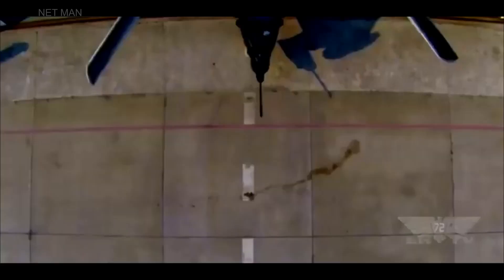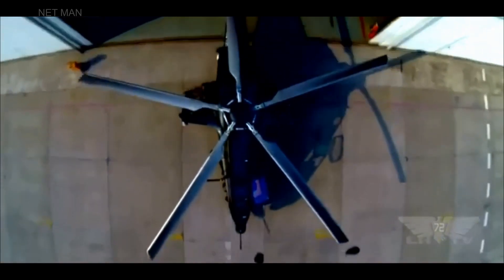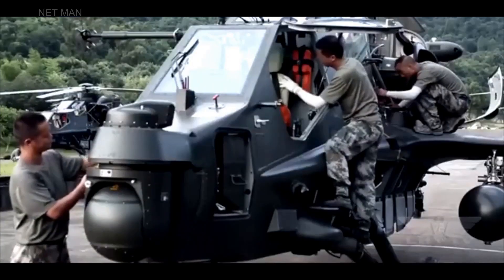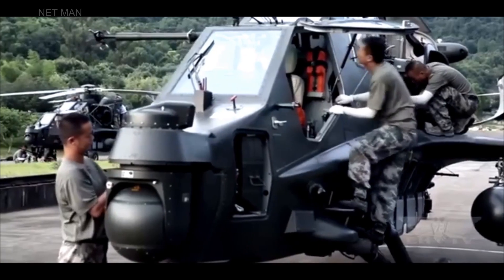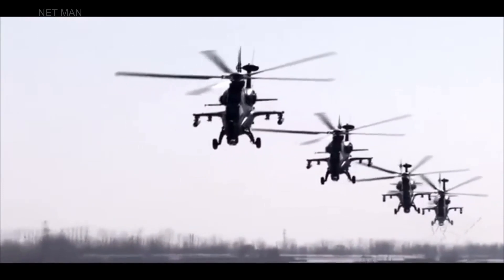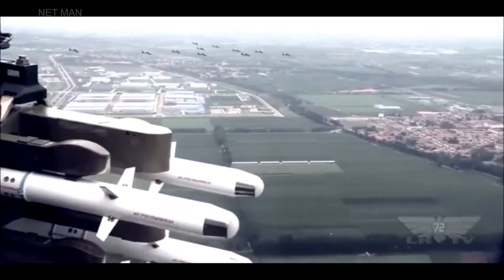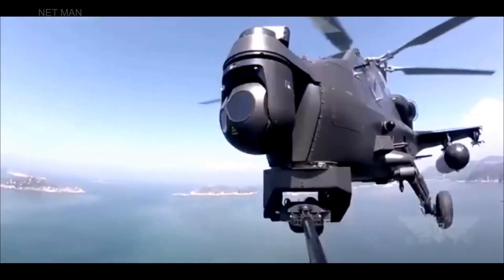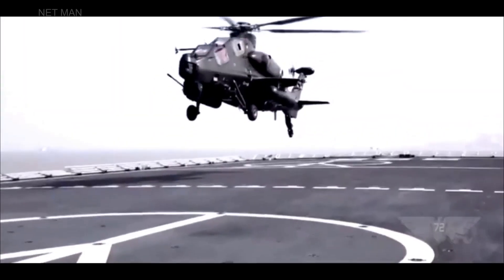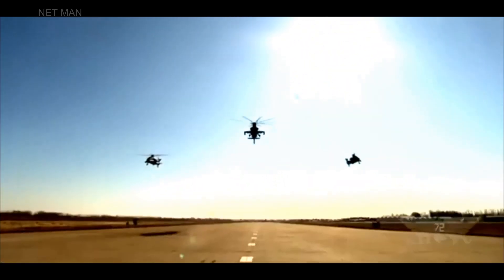In conclusion, the WZ-10 helicopter is a remarkable machine that provides the Chinese military with a significant edge in terms of combat effectiveness and operational flexibility. Its advanced features, capabilities, and specifications make it a formidable asset in various mission scenarios, including air-to-ground, air-to-air, and electronic warfare operations. Thank you for watching this presentation, and we hope you have learned something new about this impressive helicopter.